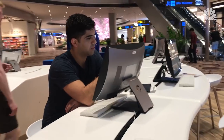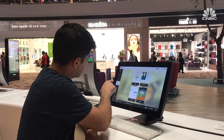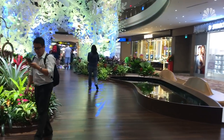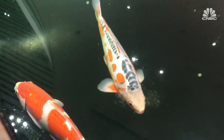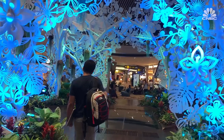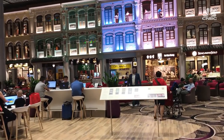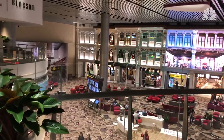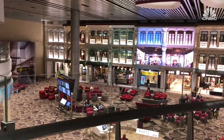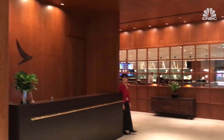There are a number of computers you can choose to work from, and more gardens with real fish. A giant LED light wall pays homage to Singapore's culture and heritage — the display shows how shophouse architecture evolved from the 1880s to 1950s. And of course, you can't forget about the airport lounges.